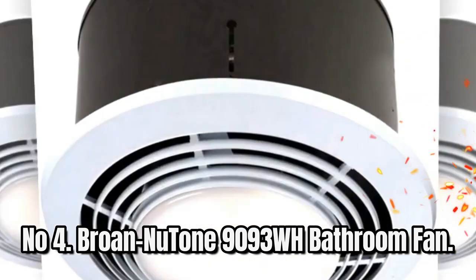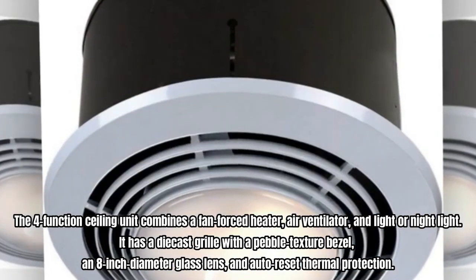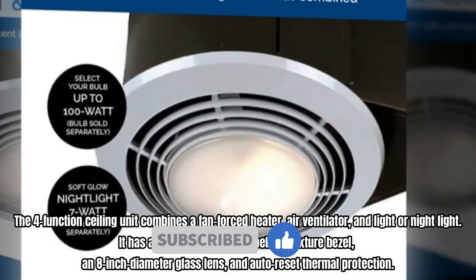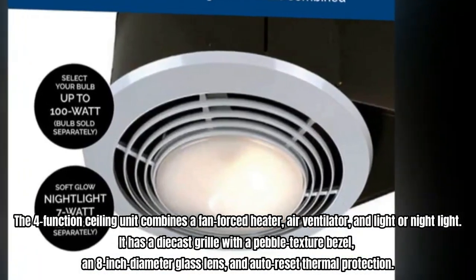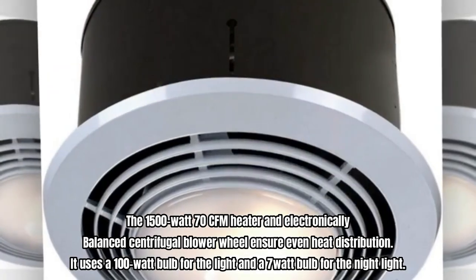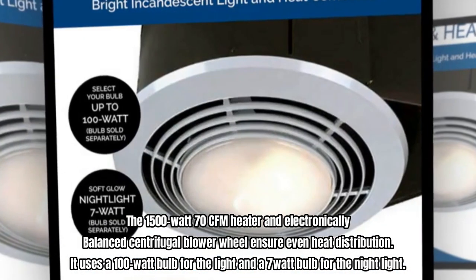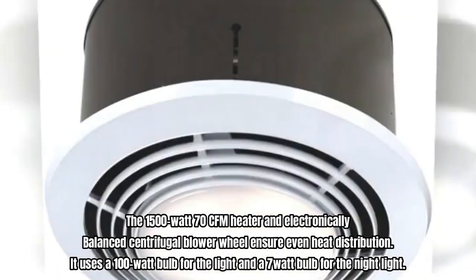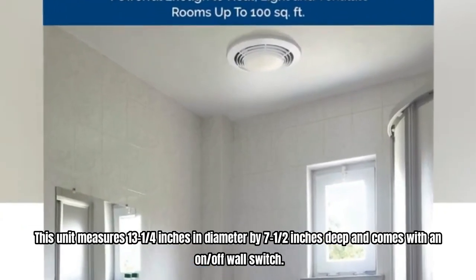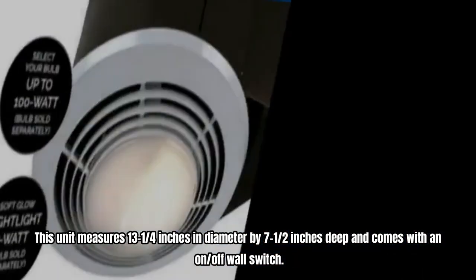Number 4: Broan Nutone 9093WH Bathroom Fan. The four-function ceiling unit combines a fan-forced heater, air ventilator, and light or night light. It has a die-cast grill with a pebble texture bezel, an 8-inch diameter glass lens, and auto-reset thermal protection. The 1500-watt, 70 CFM heater and electronically balanced centrifugal blower will ensure even heat distribution. It uses a 100-watt bulb for the light and a 7-watt bulb for the night light. This unit measures 13 and a quarter inches in diameter by 7 and a half inches deep and comes with an on/off wall switch.